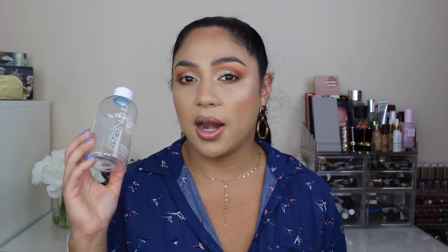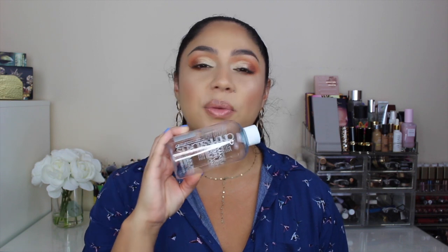The next product — and you'll see it all the time in my empties videos — is the Cinema Secret makeup brush cleaner. There are so many brush cleaners on the market, but this is the one I constantly repurchase. It makes my brushes smell really good, disinfects them, and gets all the yuckiness out until I do a deep wash. I will definitely continue repurchasing this one.